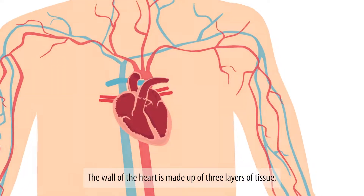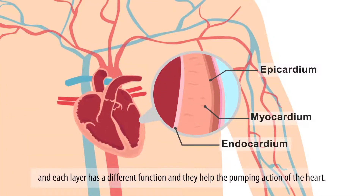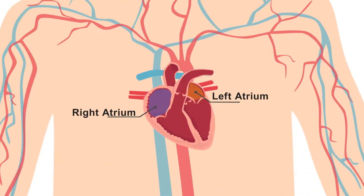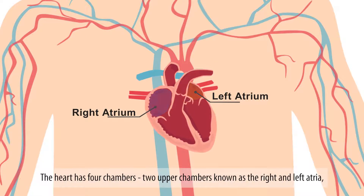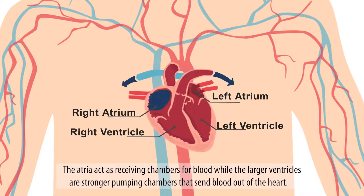The wall of the heart is made up of three layers of tissue, and each layer has a different function and they help the pumping action of the heart. The heart has four chambers — two upper chambers known as the right and left atria, and two larger lower chambers called the right and left ventricles. The atria acts as receiving chambers for blood, while the larger ventricles are stronger pumping chambers that send blood out of the heart.